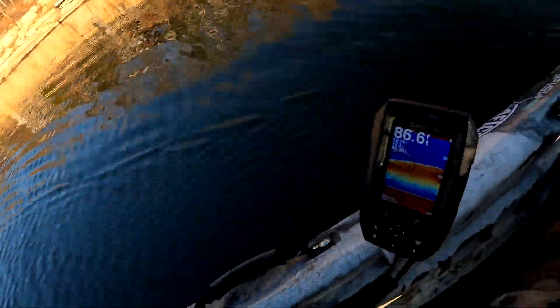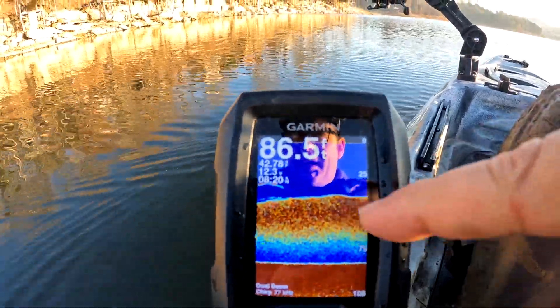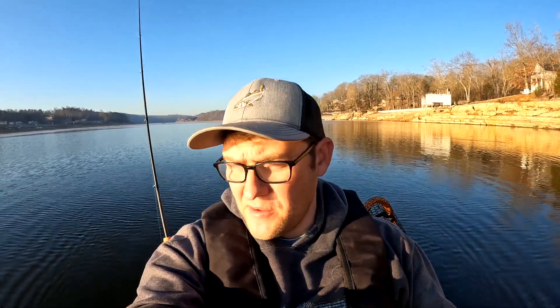I want to talk about wintertime patterns, because right now is a good example. Let me show you my fish finder — it's 86 feet deep, and all that red there is bait fish, which is absolutely insane. The first thing you want to do in the wintertime, specifically when targeting big fish like big brown trout, striper, or hybrid, is make sure you find the bait down deep.